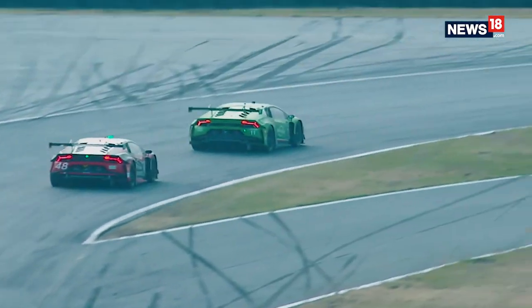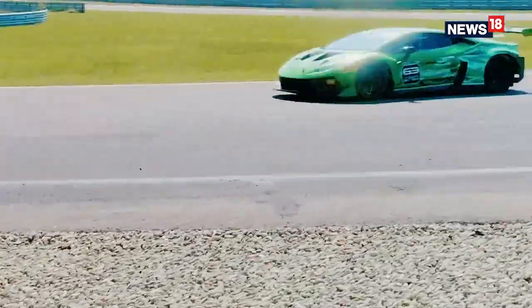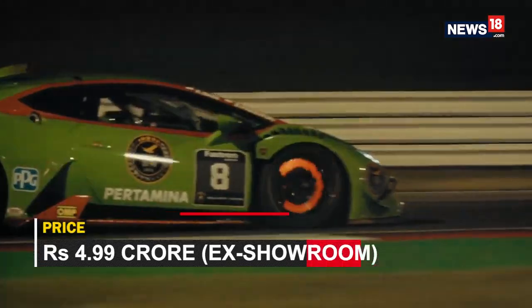All in all, the new Lamborghini Huracan STO is one of the most extreme, performance-oriented, and without a doubt one of the fastest cars you can buy in India right now. It is also one of the most expensive, priced at 4.99 crores ex-showroom.